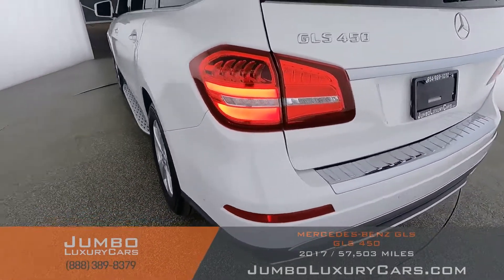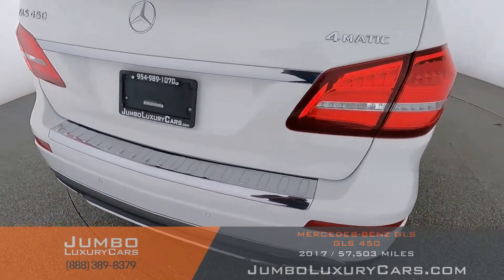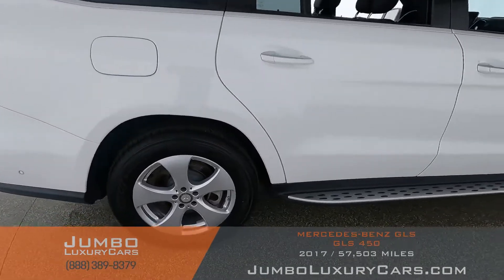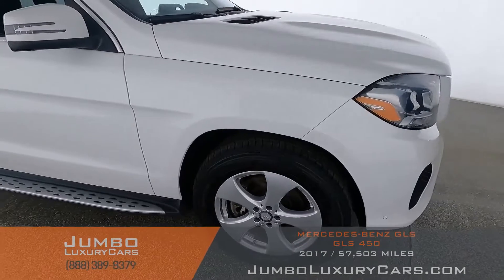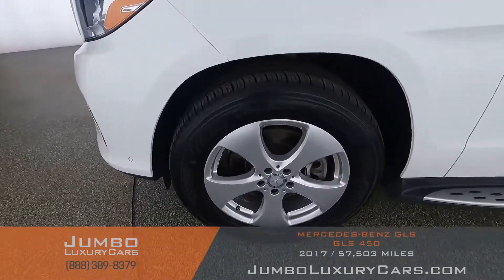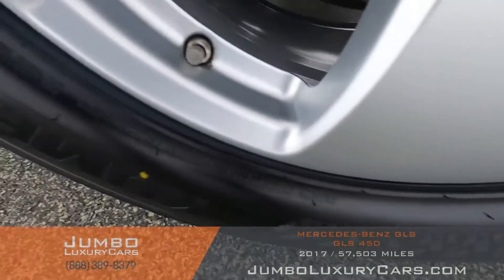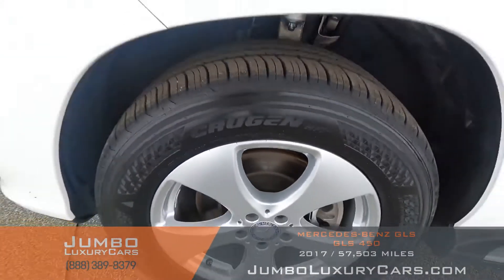Coming into the back section of the vehicle — absolutely clear of any scratches, dents, or damages. Overall the exterior is in excellent condition. Now let's take a look at the rims and tires, checking for any curb rashes and tire condition. No curb rashes on this rim; tires are in excellent condition.